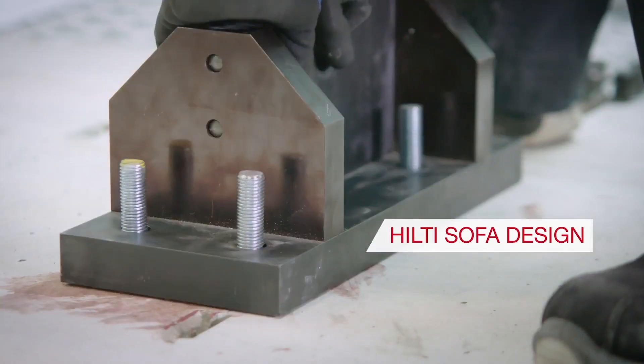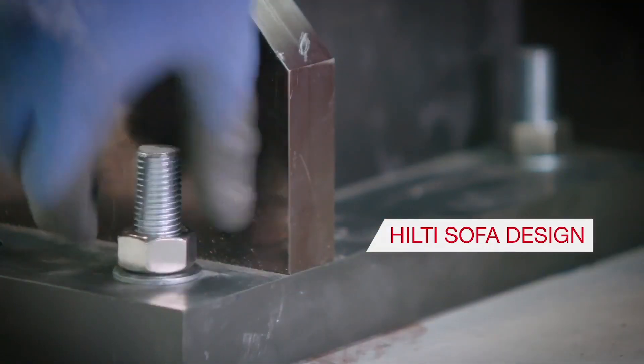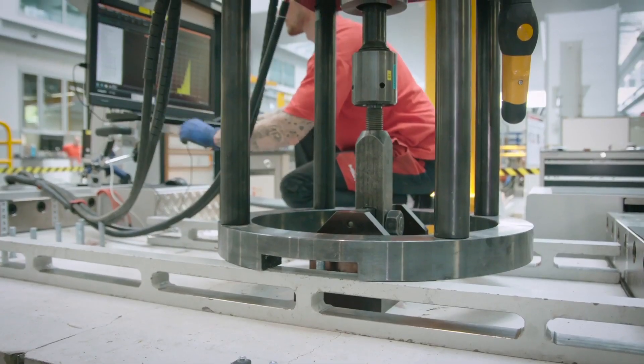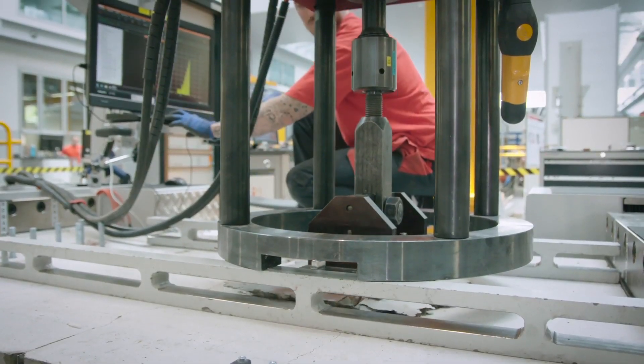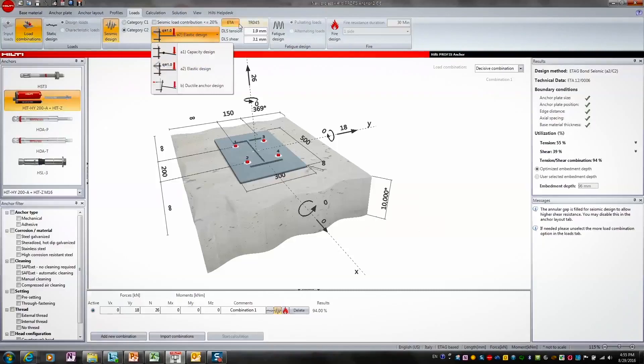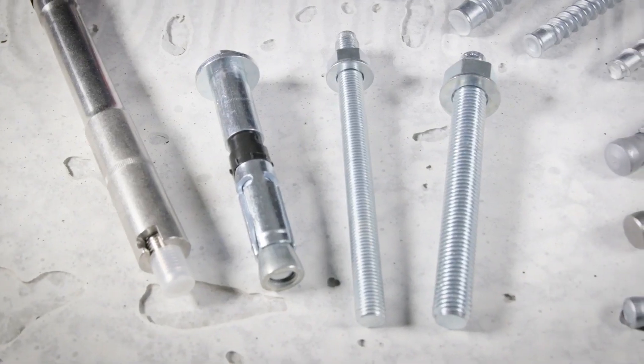Our research also generated extensive test results to allow Hilti to develop new design methods. Both standard and the unique Hilti design solutions can be easily applied in Hilti's Profis anchor design software, whether it's an everyday design or a challenging seismic application design.